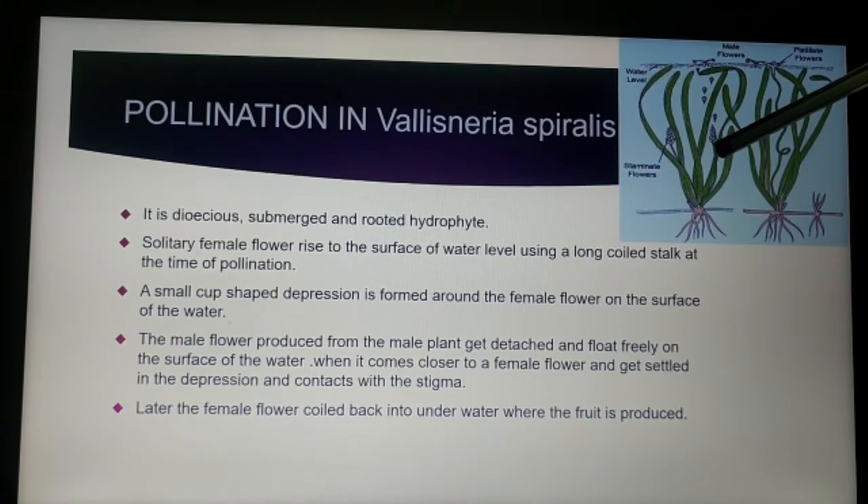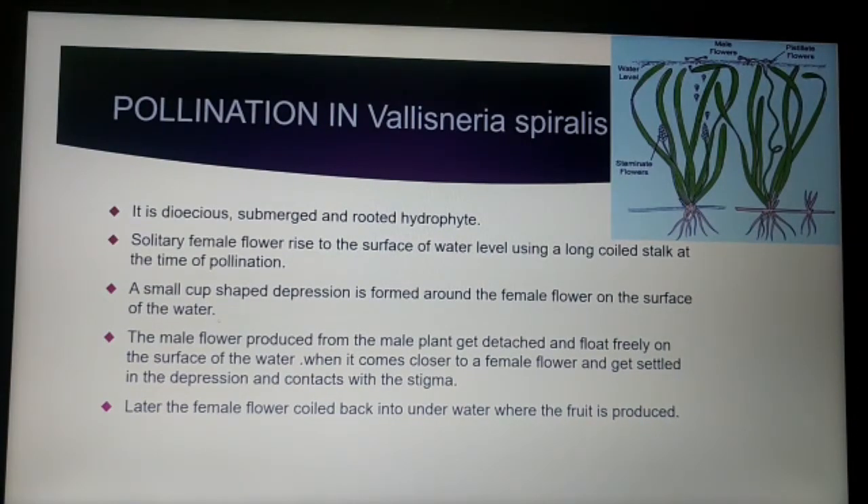During the time of pollination, the male flower gets detached from the parent plant and floats freely on the surface of the water. When it comes closer to the female flower, it gets settled on the depression and makes contact with the stigma of the female flower. Later, the coil of the female flower stalk goes back into the water and the fruit is produced.